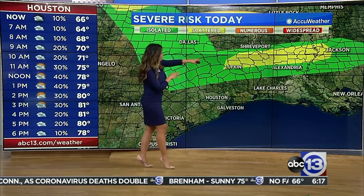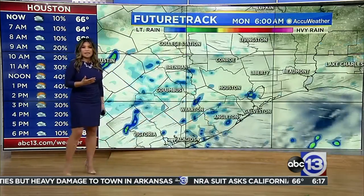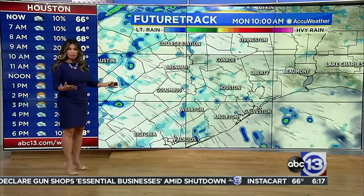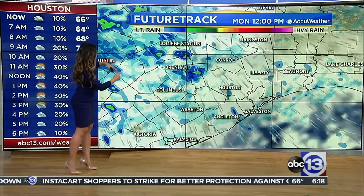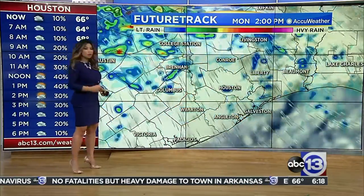And then an even better chance of some strong to severe thunderstorms from Lufkin up toward the northern and central parts of Louisiana. Going back to our future track, you can see what develops — not a whole lot of showers as far as mid-morning is concerned. Then as we get into the afternoon, that's when we see more color on the map. Some embedded thunderstorms can't be ruled out, especially north of I-10.